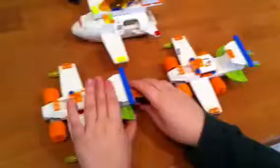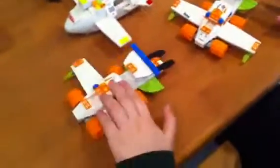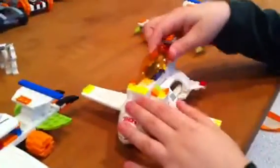Our first planes are the twin fighters and a cargo plane. The twin fighters look exactly the same except for their tail fins, which move up and down. Their wheels turn and they're mainly used for guarding cargo planes.